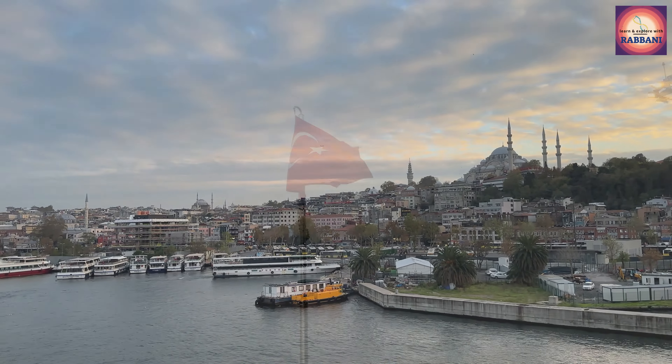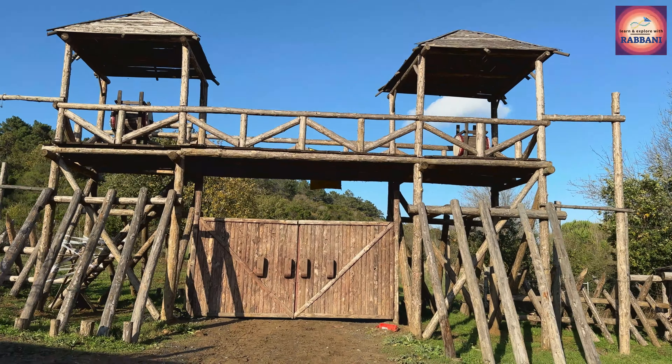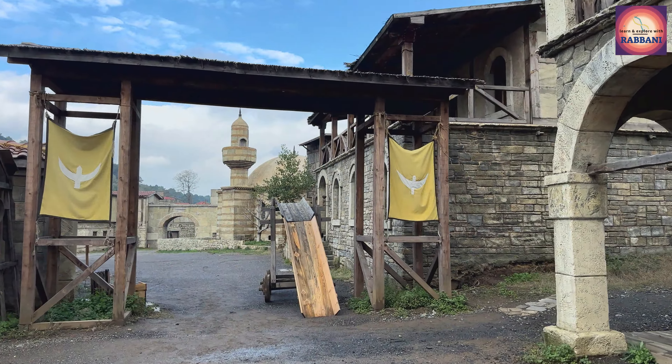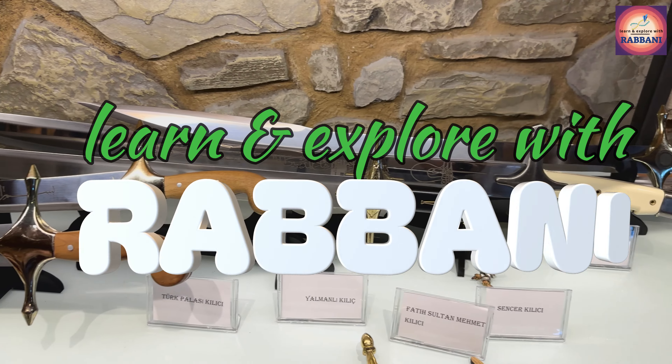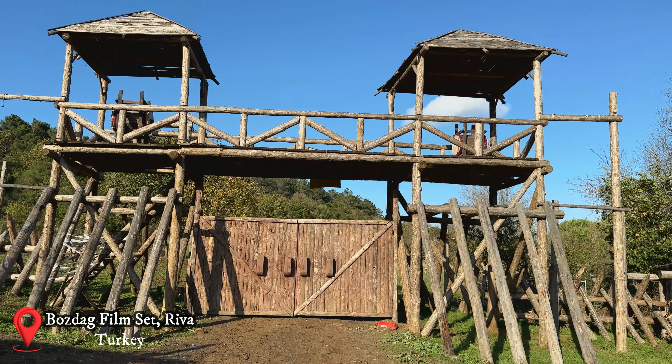If you are planning to visit the shooting set of Turkish historic drama series Dirilis Ertugrul and Kurulus Osman, based on the establishment of the great Ottoman Empire, but don't know or have confusion about how to go there, then this video is for you. Stay tuned till the end of the video.